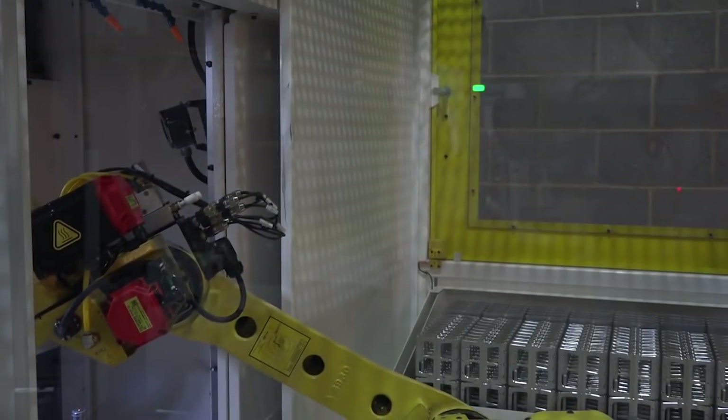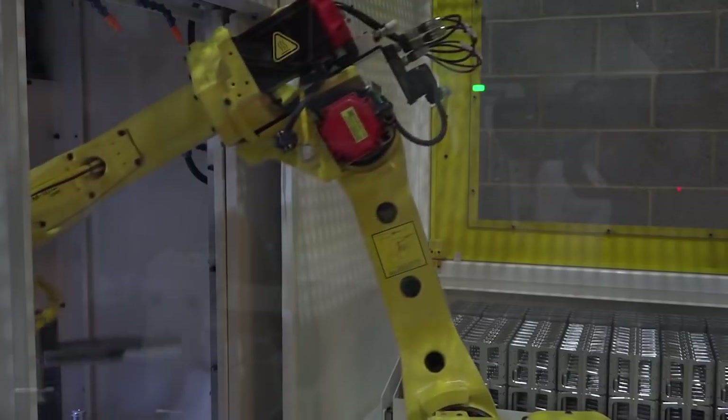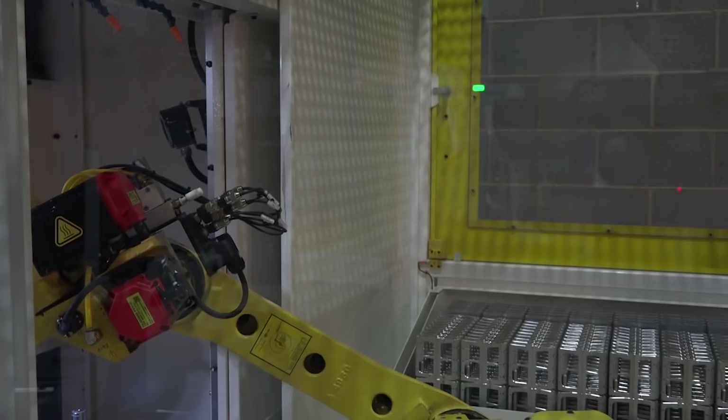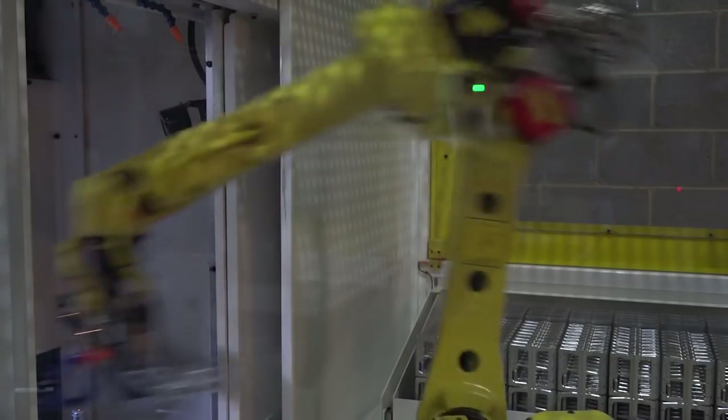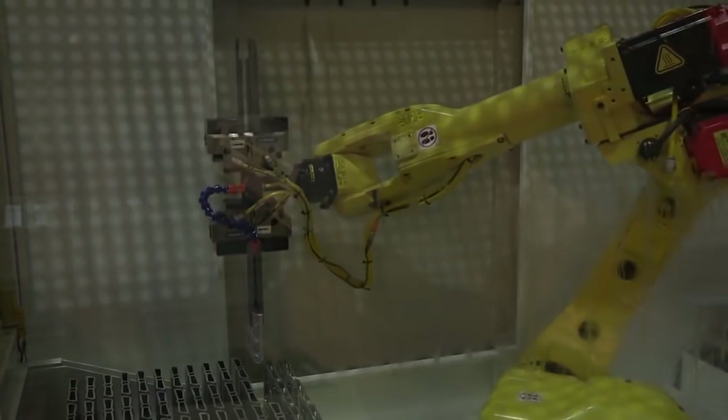I originally was looking for a robot provider to upgrade an original machine. It became so cost-effective because FANUC do the machining, the 4th axis tables, the robot and integration all in-house. It's just a nice and easy turnkey project — the whole system was delivered as one, as a proven product.